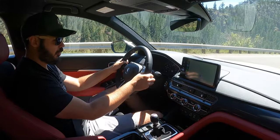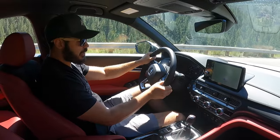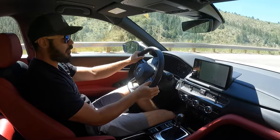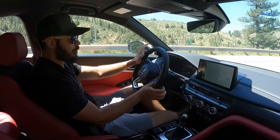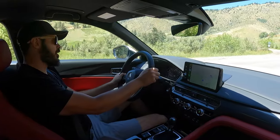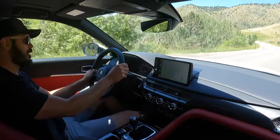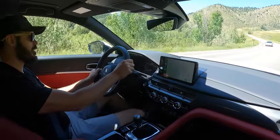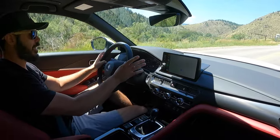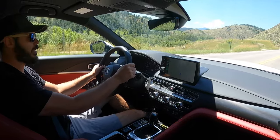So how can we sum up this 2024 Integra Type S? All I can say is go and drive one — I'm pretty sure you'll fall in love with it. I'd personally want all-wheel drive here in Colorado for daily use, but if you live somewhere it doesn't snow much, this would be a fantastic daily driver. It's such a fun car to drive, and I definitely prefer it over the Honda Civic Type R. At around $52,500, I think this is a pretty good deal.